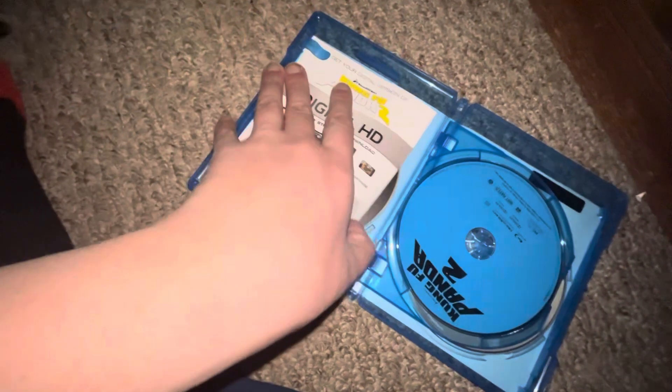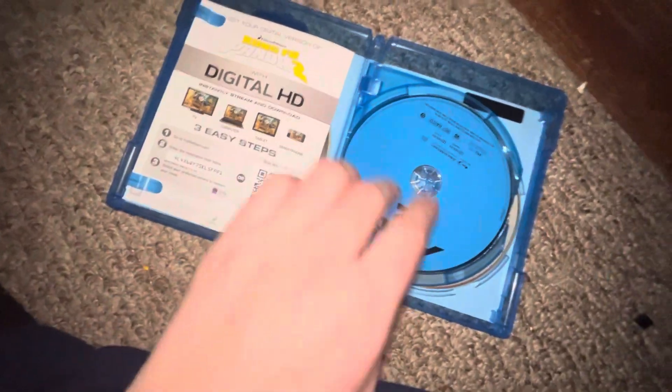Up next I got Kung Fu Panda 2 — front, spine, back. Here is your bonus disc, here's your Blu-ray, and there's your DVD. That's that one.